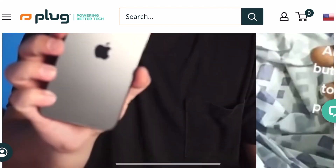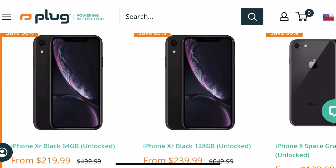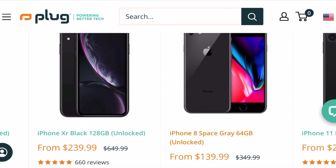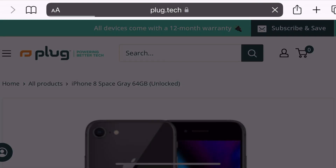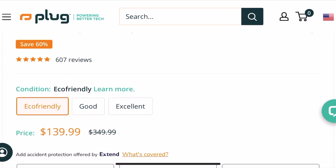Here you can see the different devices we have on our website. We have some great deals — for example, the iPhone XR for $219 compared to the original price of $499, saving you about 60%. And the iPhone 8, when it first came out, was $349.